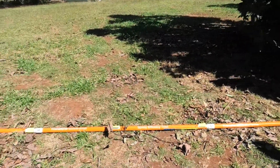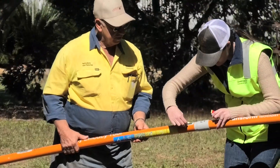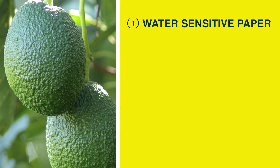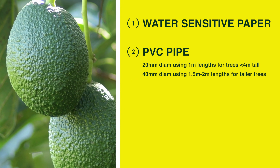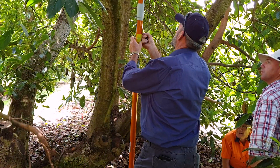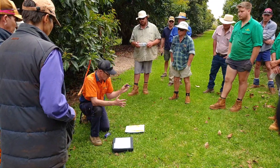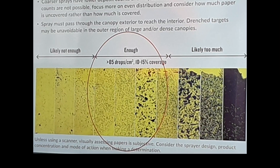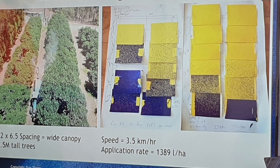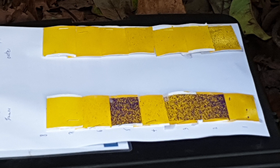A technique used to evaluate effectiveness of spray coverage was tested during this project. The methodology included the purchase of water-sensitive paper available online, lengths of PVC pipe 20mm or greater, PVC joiners, and some double-sided adhesive tape from the local hardware store. The poles are then retrieved and the water-sensitive paper is reviewed to determine the levels of spray coverage. As water droplets contact the surface of the water-sensitive paper, the paper turns from yellow to blue. The size and number of droplets is easily visible on the water-sensitive paper.